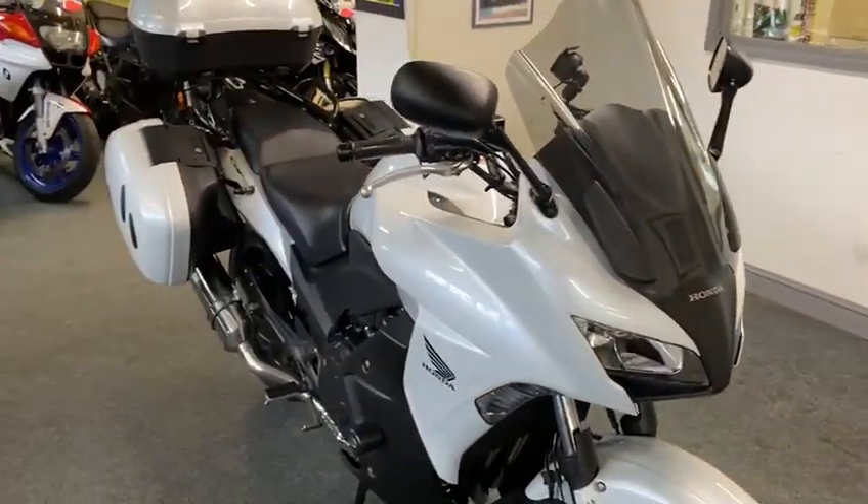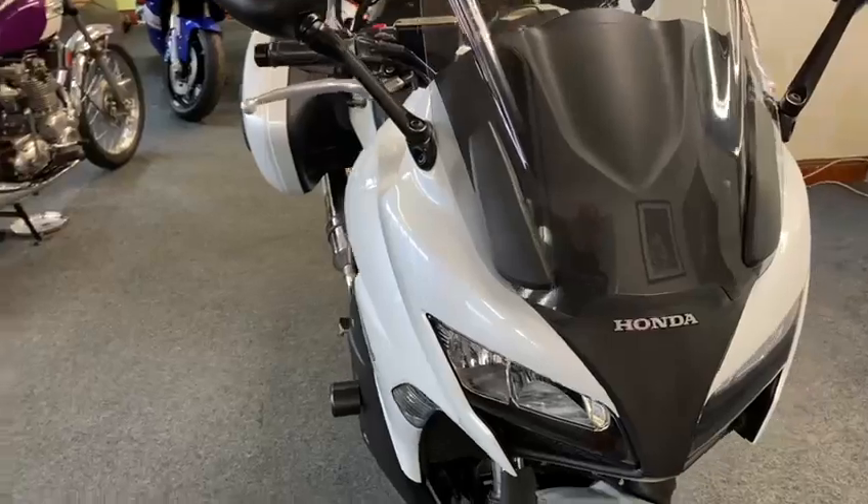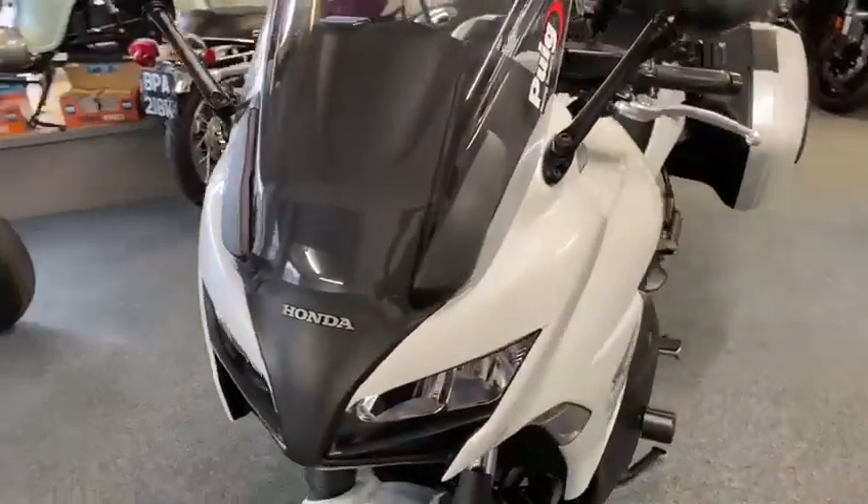It's a lovely colour — it's like a pearl white. It's not just a plain white, it's a lovely pearl white.